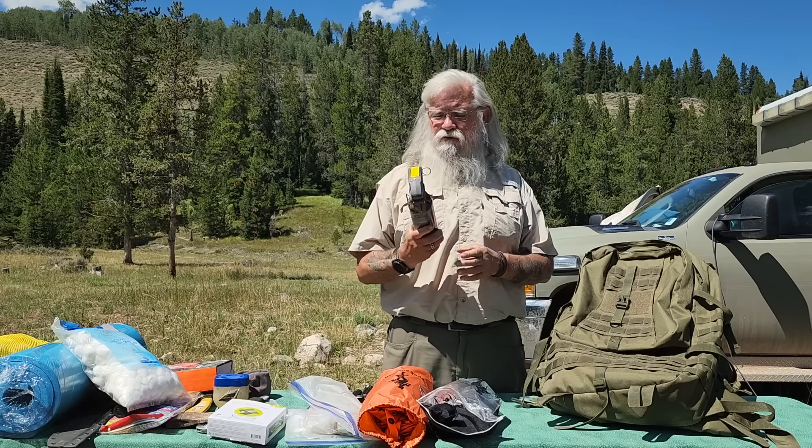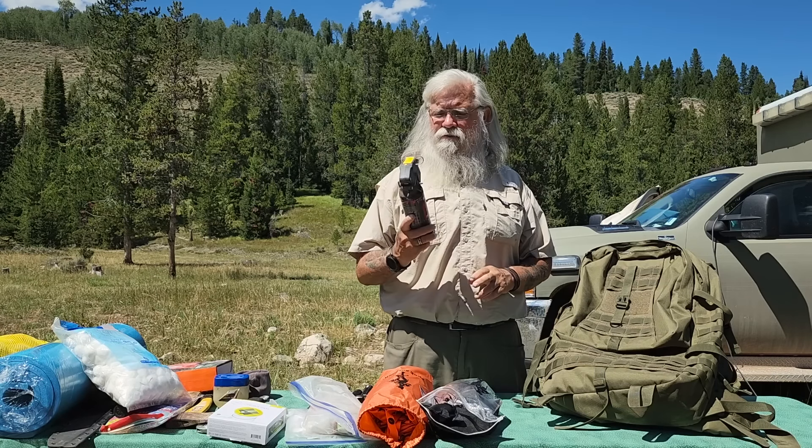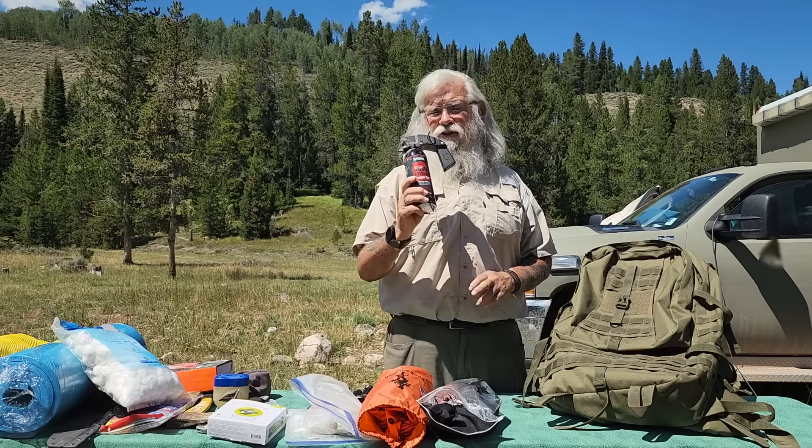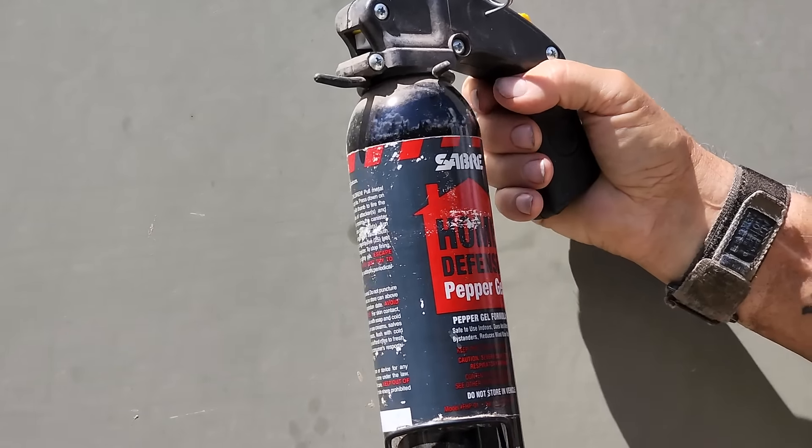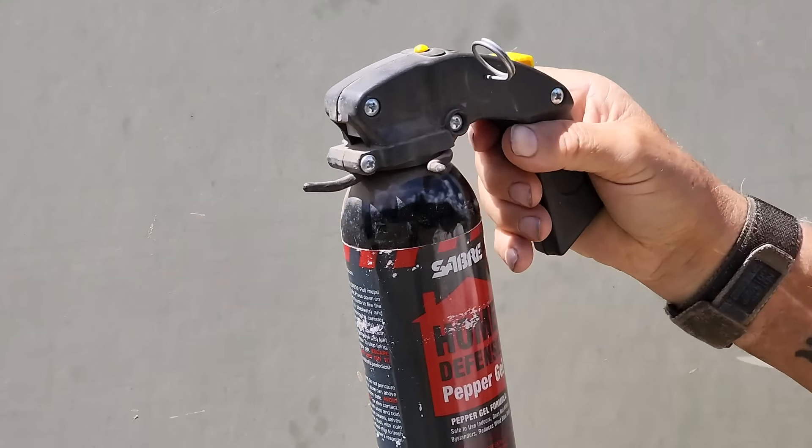I have a whole video on bear spray versus bear gel. This is the gel — I recommend all of you have bear gel, against bears and against coyotes. If you have a dog, you want to protect your dog.